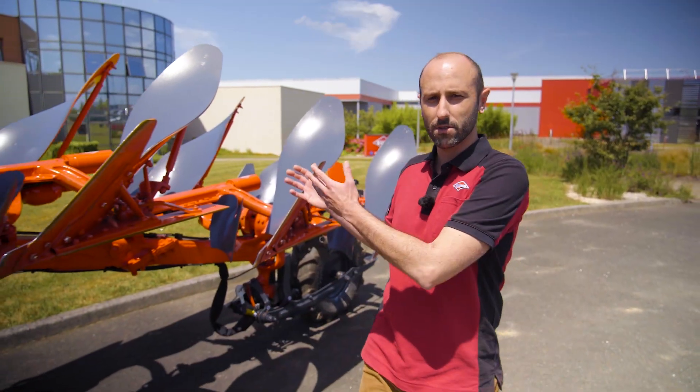Hello, I'm Baptiste Pico, Operational Marketing Manager for Kuhn Chateaubriand. Today, I will be presenting our new plow, Vari Master M.